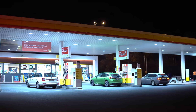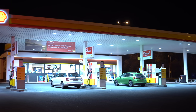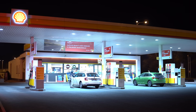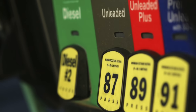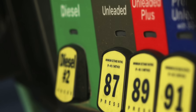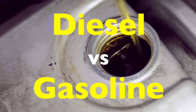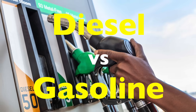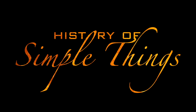Have you ever stood at a fuel pump, stared at the nozzles, and wondered what's really the difference between diesel and gasoline? Sure, one might be cheaper in some places and the other smells a bit stronger. But beyond the price tag and the distinct scent, diesel and gasoline are two very different beasts when it comes to how they're made, how they behave, and how engines use them. Today we're diving under the hood — literally and figuratively — to explore what sets these two fuels apart, right here on History of Simple Things.